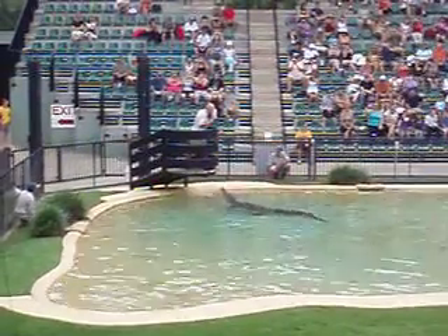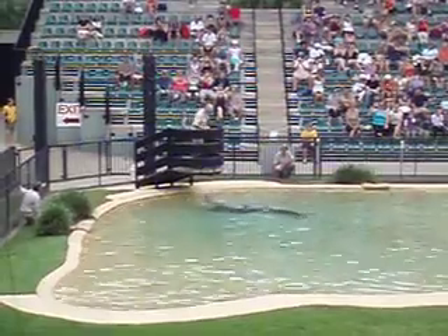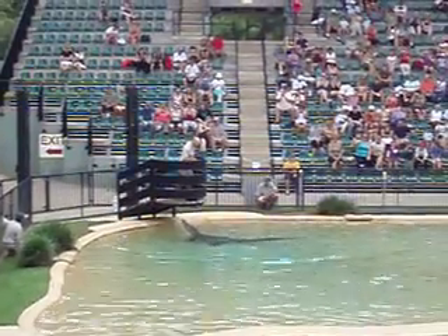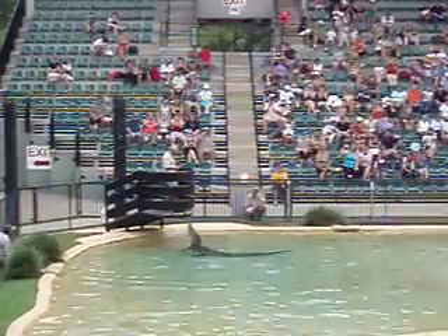We've got to get this mouse in the back bend and the tail. This is a tail walk. We've got to do better than that. They'll use this tail walk out in the wild to catch things like flying foxes.